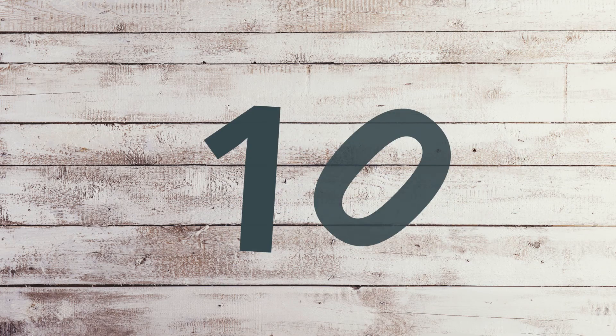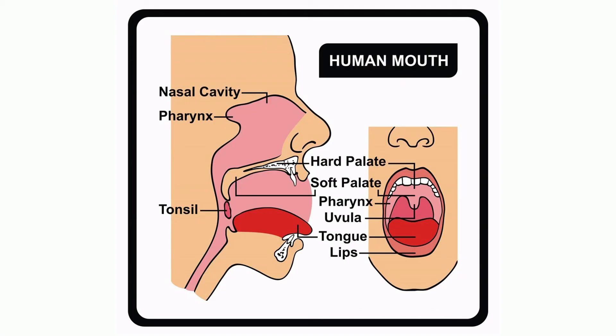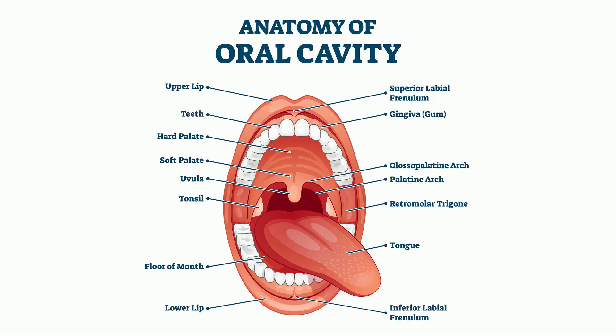The roof of your mouth is made up of two parts: the hard palate and the soft palate. The hard palate is formed from bones that do not move and accounts for two-thirds of your mouth's roof, located in the front. The soft palate is made up of muscle, is capable of movement, and is located at the back of the mouth, closer to the throat.